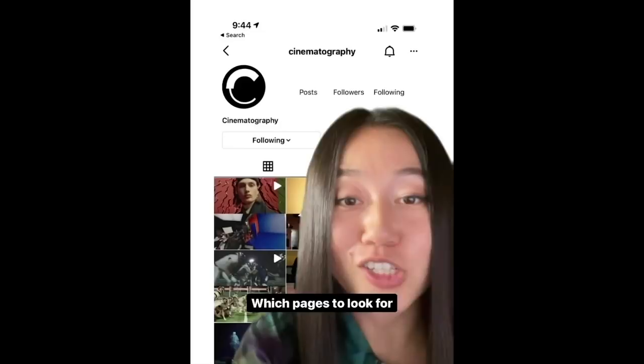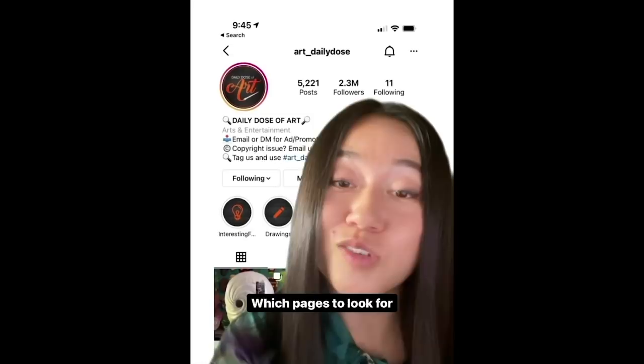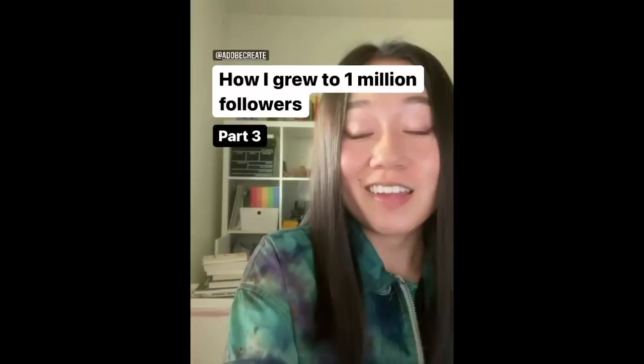Here's how you do it. Find large community pages on Instagram — pages that have a theme, maybe it's filmmaking, art, humor, education, or travel. You're looking for pages that post content from lots of different creators, and then you need to reach out to them. But here's the tough part: these pages get hundreds of DMs, so how do you stand out and get their attention? That's a whole strategy that took me honestly months to figure out, and I wrote out exactly how I did it in my article for Adobe, which you can read for free right now.